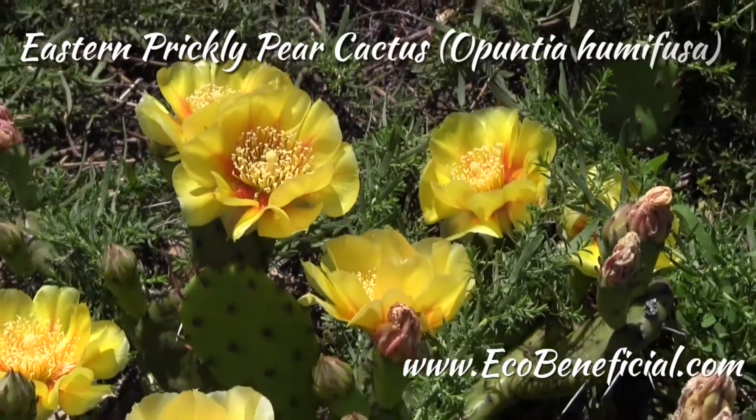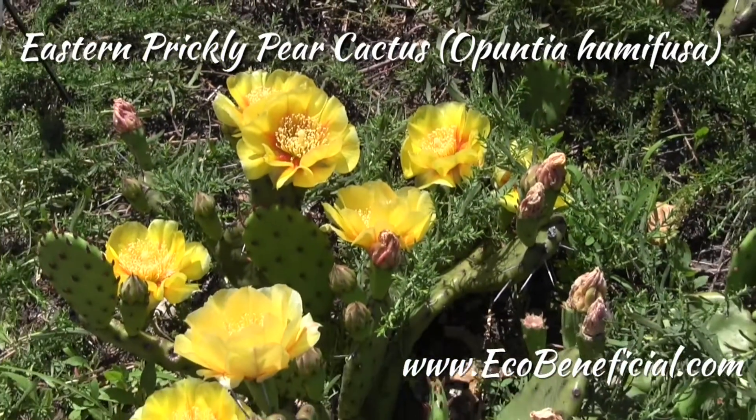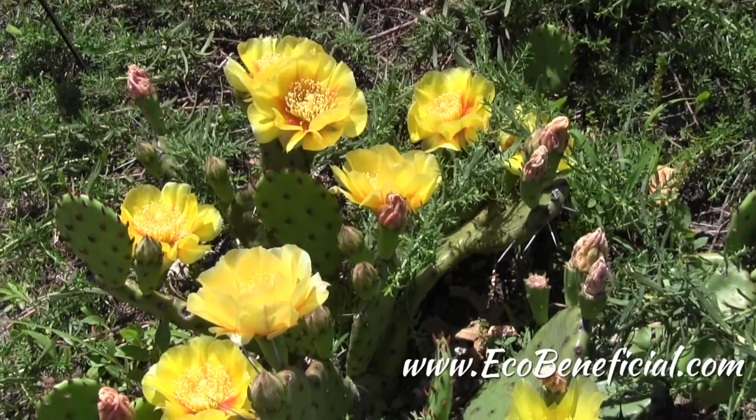This is Kim Ironman of Eco-Beneficial bringing you more useful gardening tips to help improve our environment. There are a lot of edible native plants and some are a little bit of a surprise. Here's one that is probably surprising to most of you — it's our Eastern Prickly Pear Cactus. The botanical name is Opuntia humifusa.